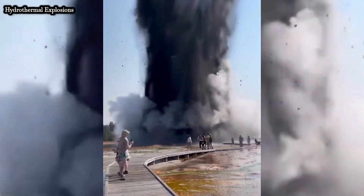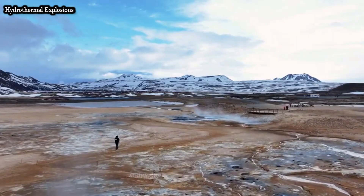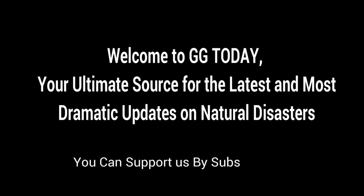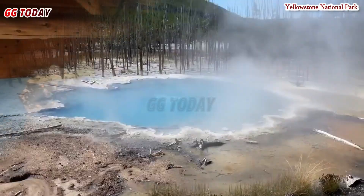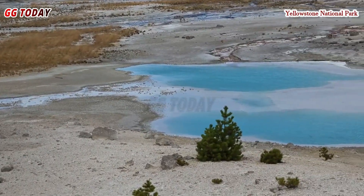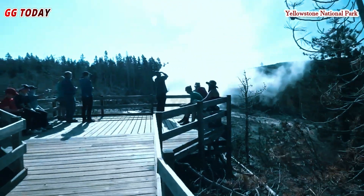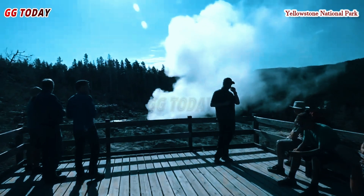Hydrothermal explosions reveal stunning new features in a beloved national park. As if Yellowstone National Park wasn't already a major tourist attraction, officials say a new blue pool has been discovered in the park's Porcelain Basin area. The U.S. Geological Survey reports that Yellowstone National Park geologists discovered the new thermal feature in the Norris Geyser Basin on April 10 while performing routine maintenance at a temperature recording station.